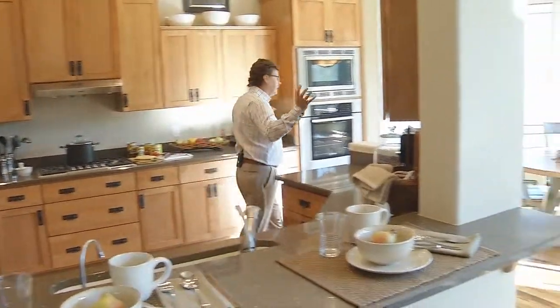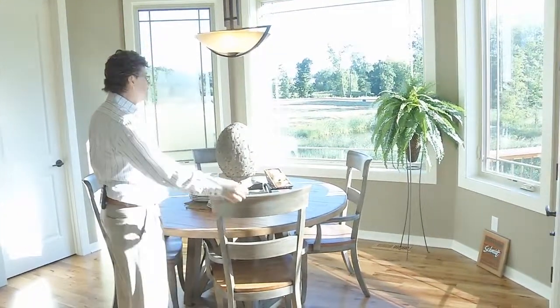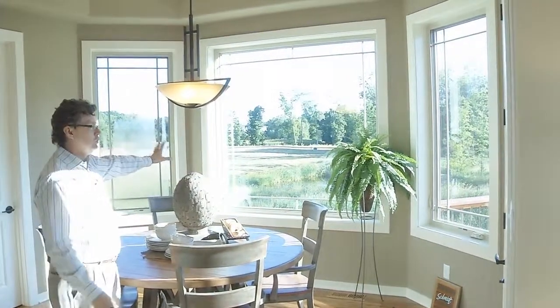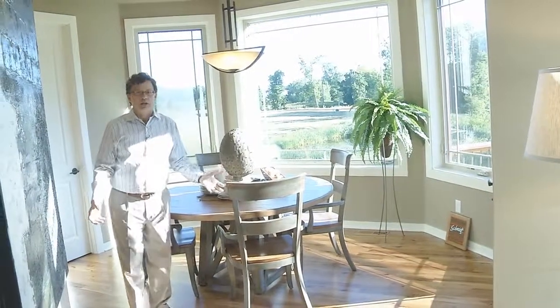Just imagine sitting here having breakfast in this wonderful, sunny space — bayed windows to the back, enjoying that view, and being able to go out that French door to the deck. It's just a wonderfully inviting space.